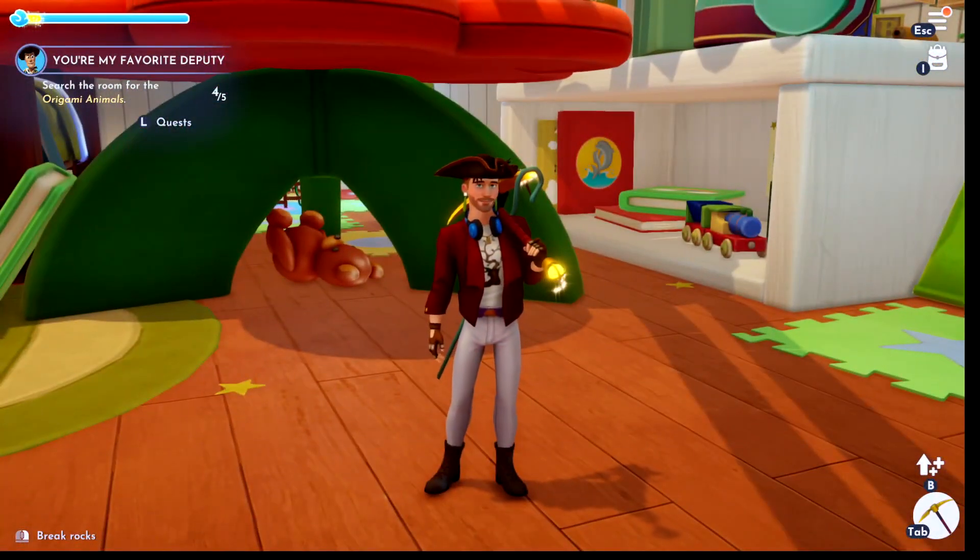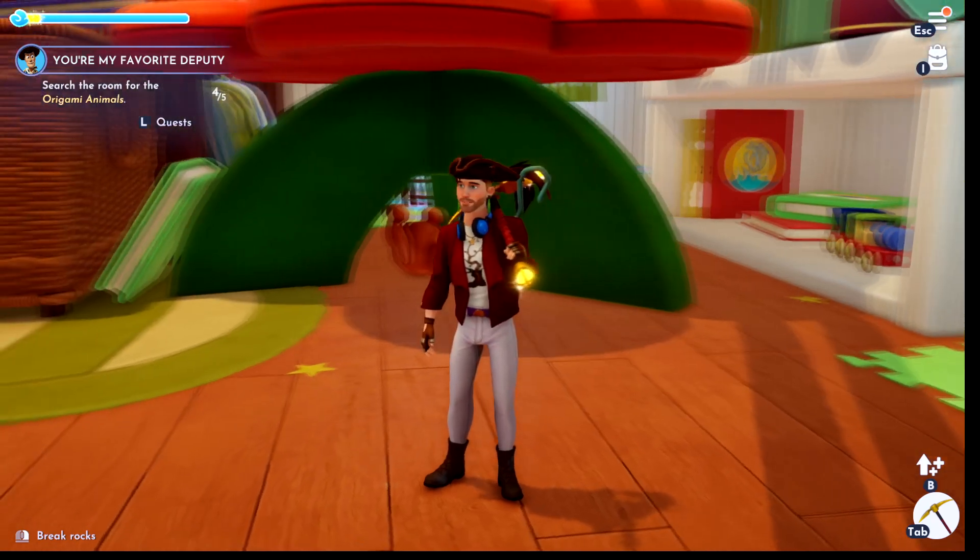Hello Dreamers, I'm going to show you where to find all the origami animals. If this helps you, please like it and subscribe to me.